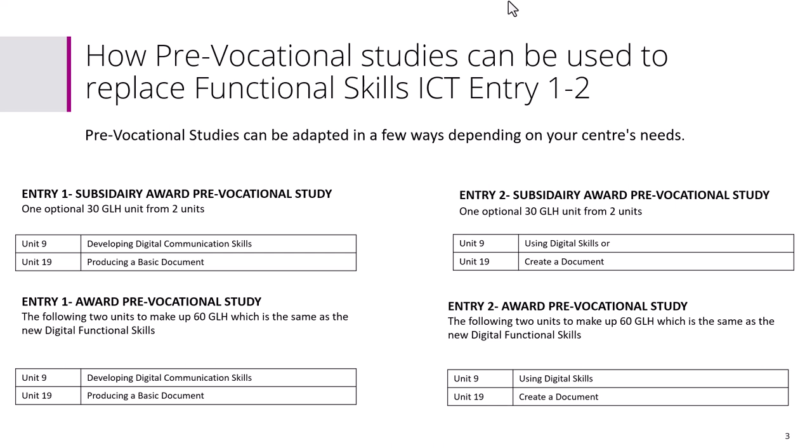Let's look at how we can adapt these qualifications at Entry 1 and Entry 2. For Entry 1, we've developed two options. One is a 30-hour guided learning unit — you would choose one of the two units. The award option is 60 guided learning hours, which is the same as what you were doing before and also matches the new Digital Functional Skills. If you want something more comparable, it's advantageous to do two units.